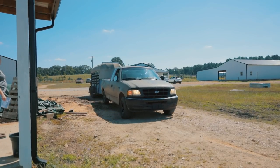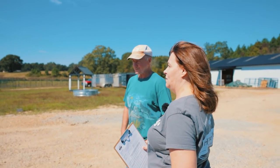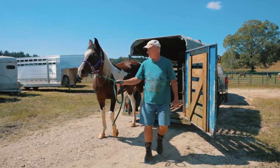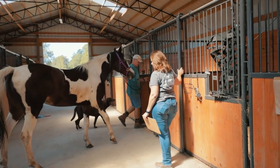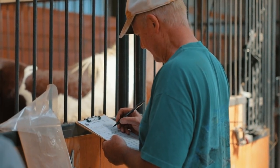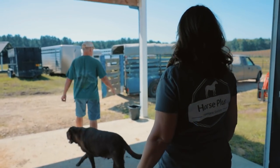Our surrender is here so we're going to go out and help him get his horse unloaded. We have a surrender form that tells us a lot of information about the horse being surrendered. It gives our trainers and the vet information about each horse surrendered to us and helps us with their care and evaluations. April is a beautiful horse. We're so glad that she's here.